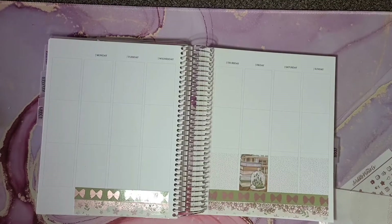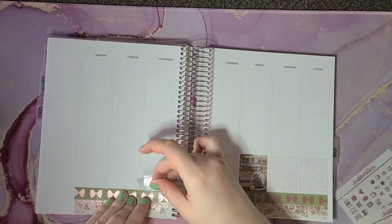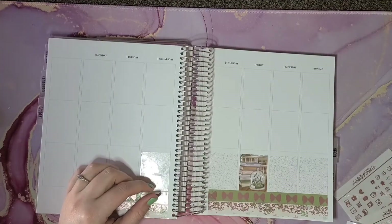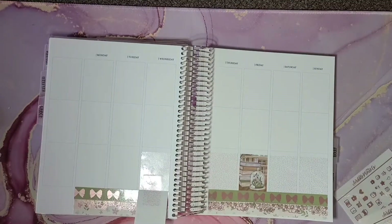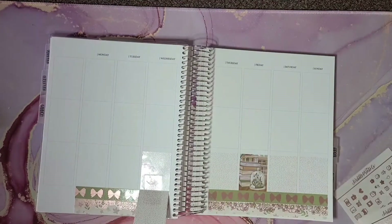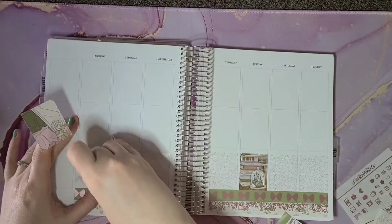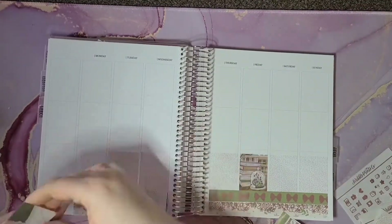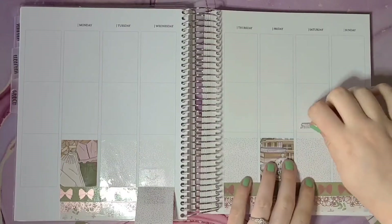I did have to put one day extender on Wednesday because that was a pretty busy day. The sidebar is full of full boxes which I absolutely love. I didn't do date covers — I just did the deco, and I think that is everything I have to talk about about the base.